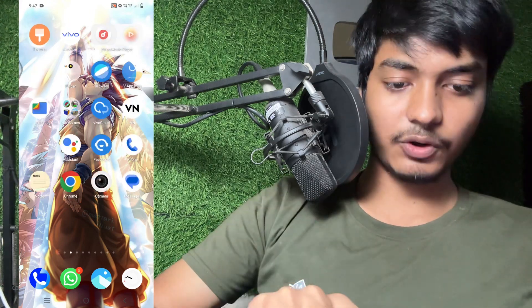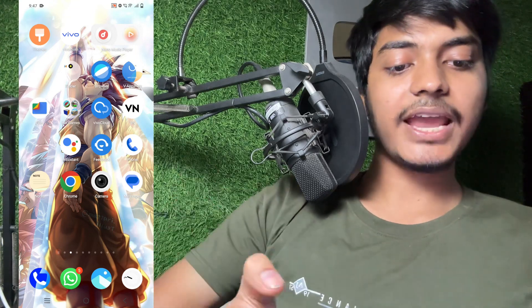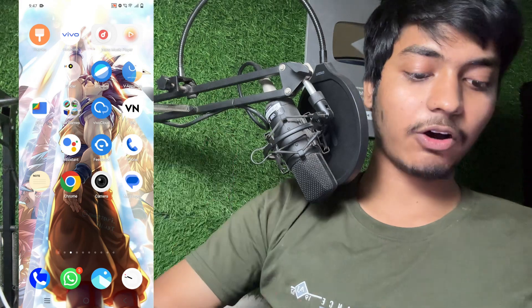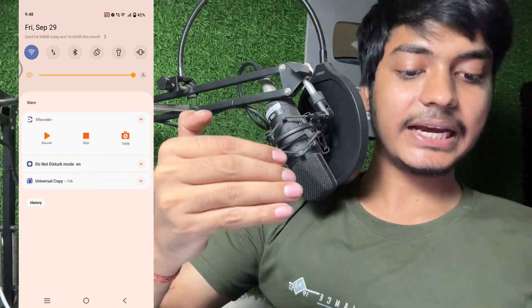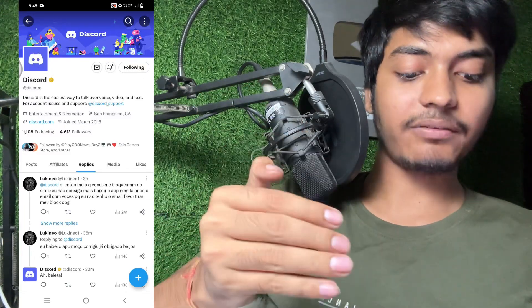I have opened the Discord official Twitter account, which has 4.6 million followers. You can see many users are reporting this problem. Even three hours ago, two hours ago, six minutes ago, three minutes ago — all comments and tweets are saying 'Sorry, you have been blocked,' even though they did not do anything wrong.